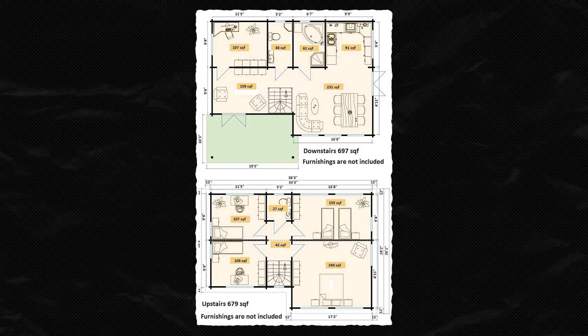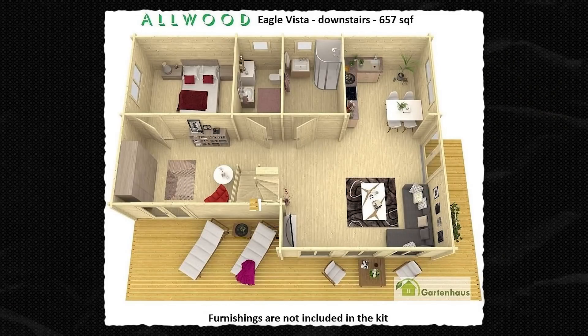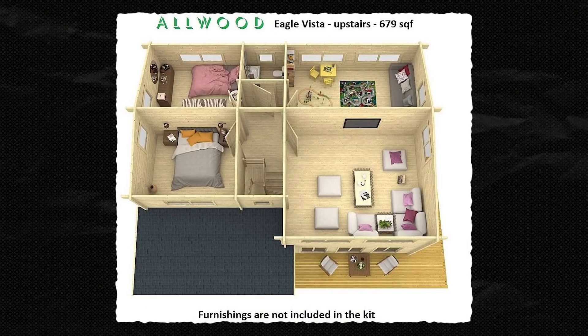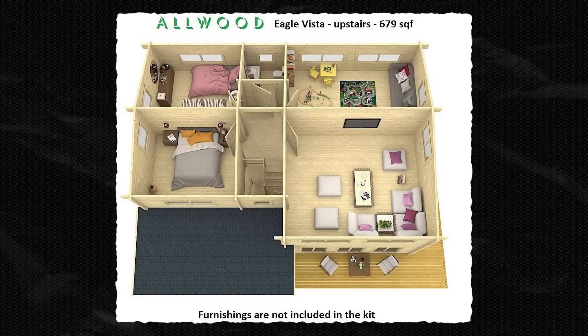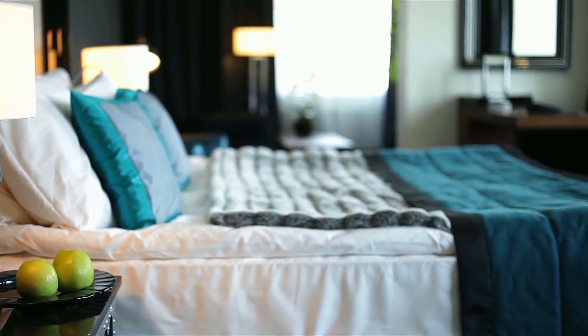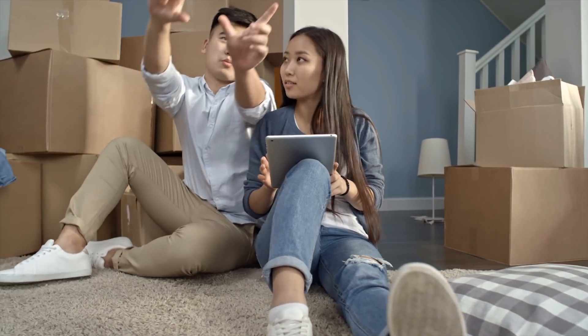It features two floors — a lower floor containing a 107 square foot office, 91 square foot kitchen, 231 square foot living and dining room, a bathroom area around 100 square feet, and a sitting area about 160 square feet. Upstairs you'll find two bedrooms: a 240 square foot master bedroom, which is a bit too small to be called a master if you ask me, and a 155 square foot bedroom as well. There are also two offices and a half bath. That said, the furniture, appliances,